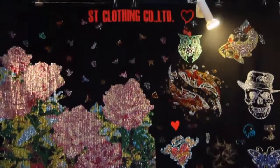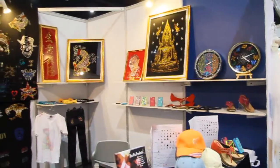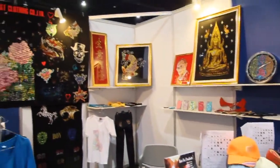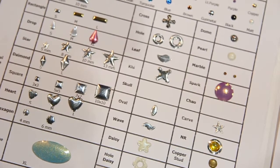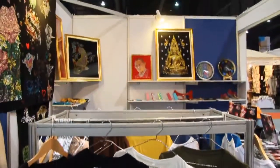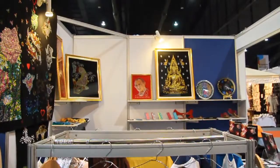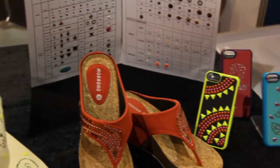Right now we are producing hot fix products. We have many types of products to introduce: first is the rhinestone, the nail head, and the copper star, which you can use to decorate your clothing. Moreover, we also provide silk screen products. The customer can bring their product and ask us to decorate it or make a design, or if you have your own design you can give it to us and we can support you.